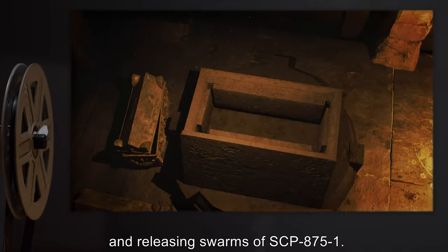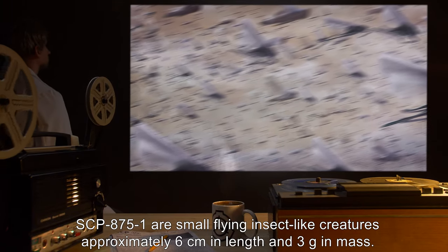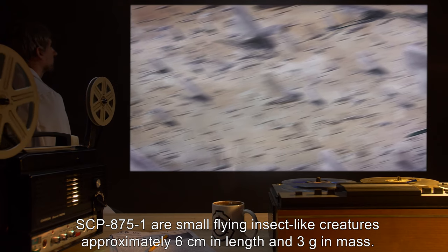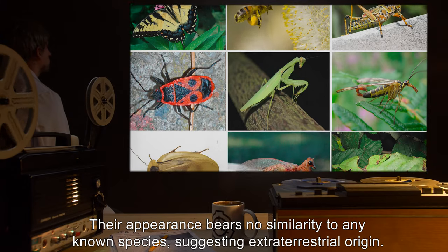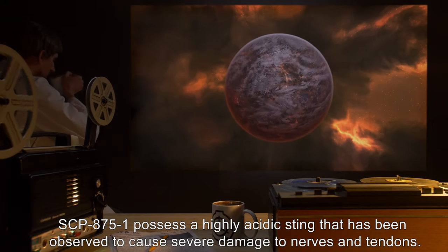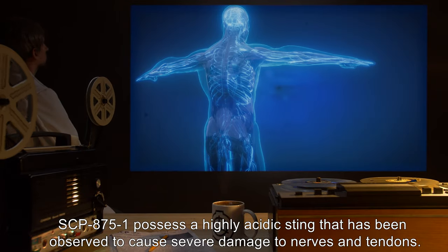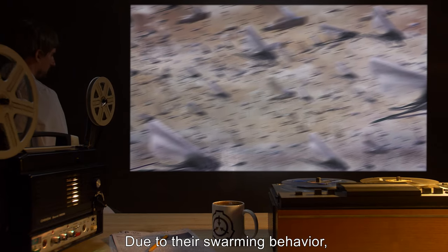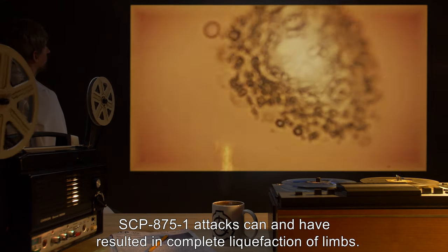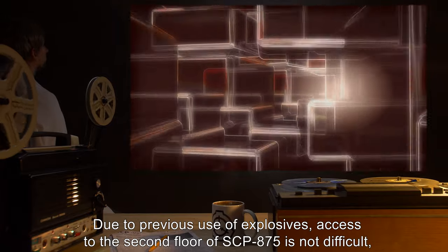Several pressure plates and hidden levers are capable of opening certain sections of the maze and releasing swarms of SCP-875-1. SCP-875-1 are small flying insect-like creatures approximately six centimeters in length and three grams in mass. Their appearance bears no similarity to any known species, suggesting extraterrestrial origin. SCP-875-1 possesses a highly acidic sting that has been observed to cause severe damage to nerves and tendons.